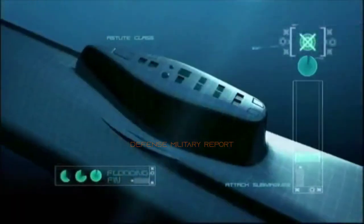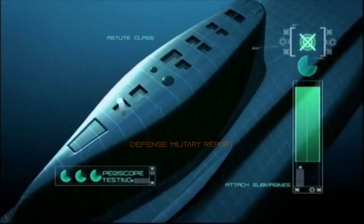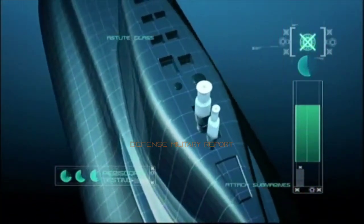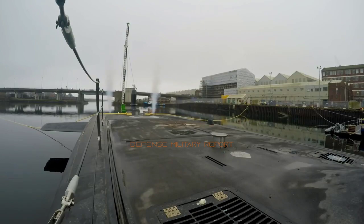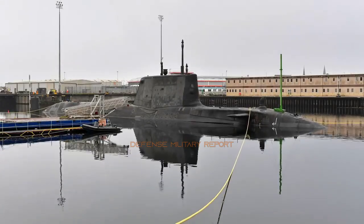The last HMS Anson was a King George V class battleship, which saw active service in World War II. All eight Anson vessels have been named after Admiral of the Fleet George Anson, who commanded at the First Battle of Cape Finisterre and was First Lord of the Admiralty during the Seven Years' War.